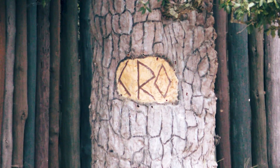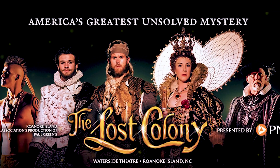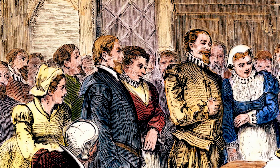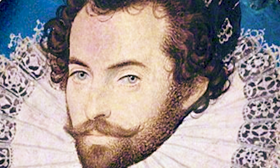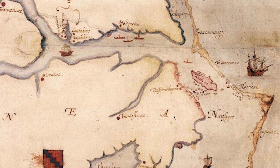The Lost Colony has come to take on different meanings. There have been many stories, movies, books, and even a long-running play speculating on the fate of these early settlers. Here's what we know for sure: John White, under the command of Sir Walter Raleigh, sailed 117 men, women, and children across the Atlantic and landed on Roanoke Island.